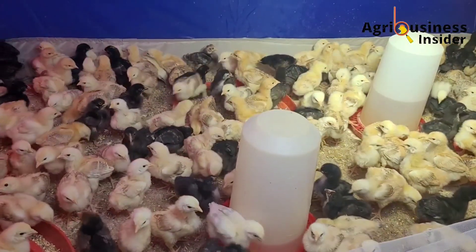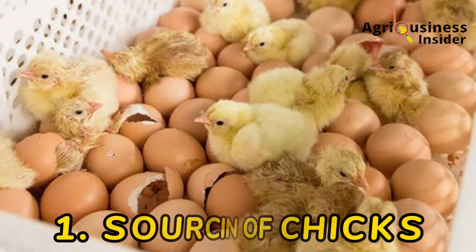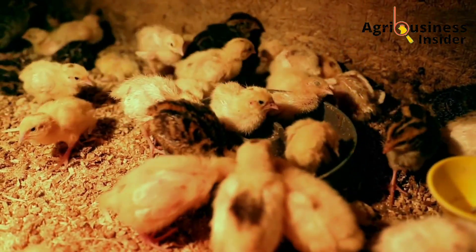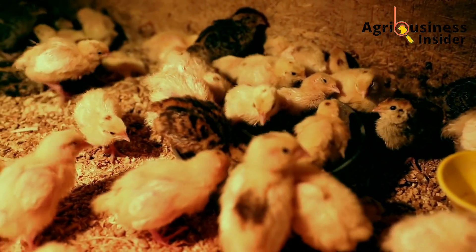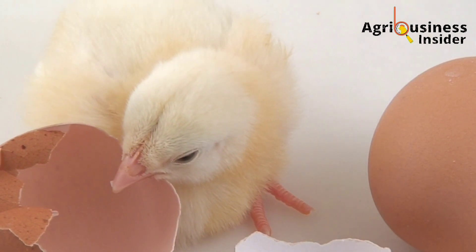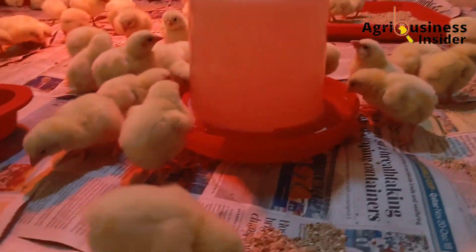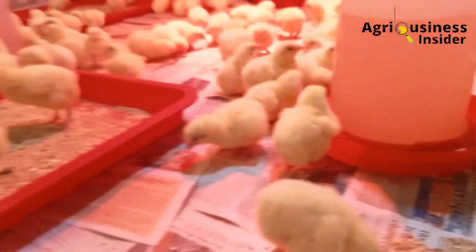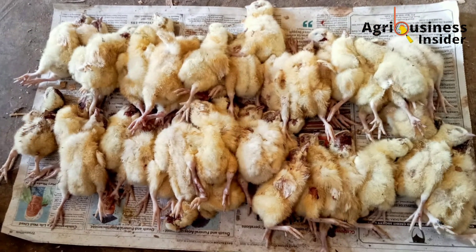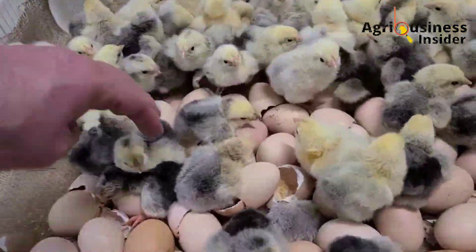The first thing you must consider during brooding is the sourcing of your chicks. Where you buy your chicks is directly linked to your success in poultry farming. Buying chicks from a reputable hatchery has been said over and over again, but it should not be taken lightly. Through my own experience, I bought some chicks and a lot of them died — the cause was colibacillosis, a disease that usually emanates from the hatchery.